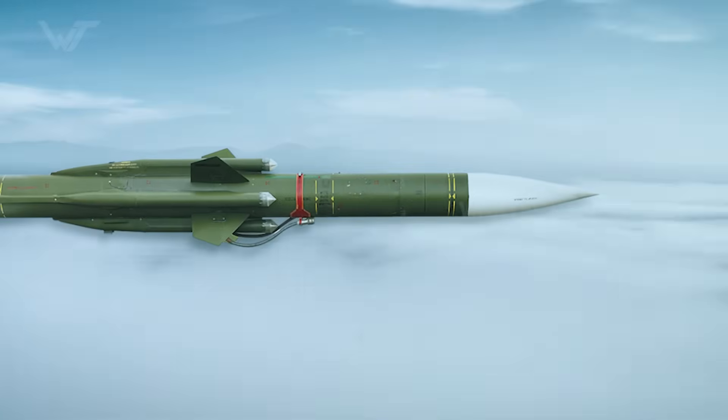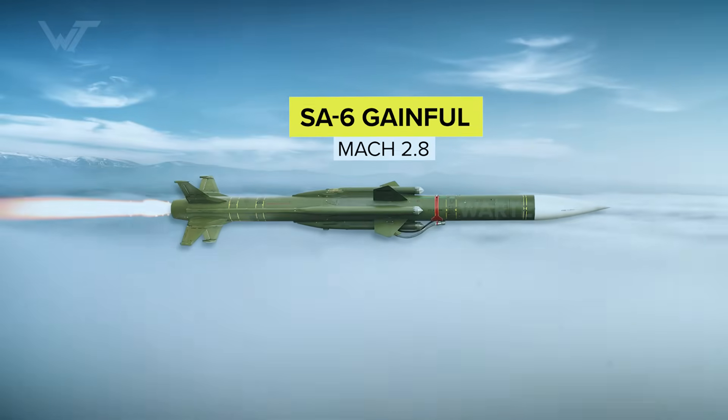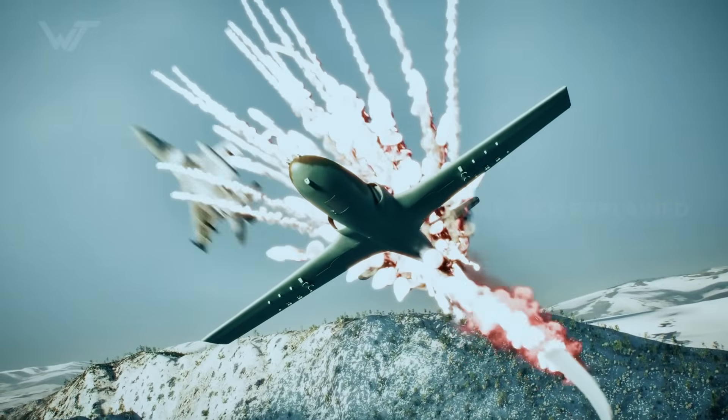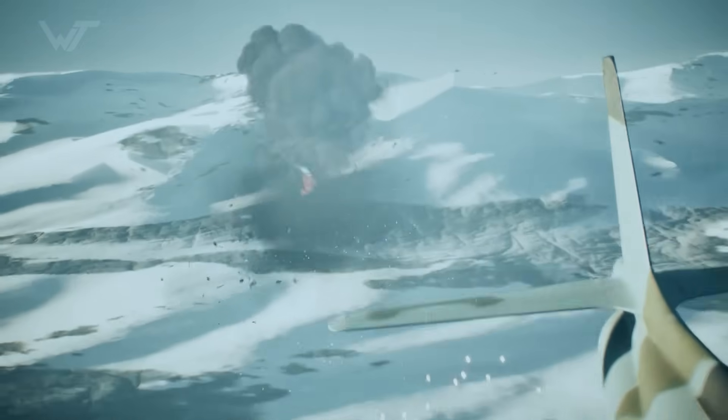The Houthis strike with a deadly weapon, the SA-6. Radar guided and flying at Mach 2.8, it climbs into the sky — a missile built to turn any aircraft into wreckage.